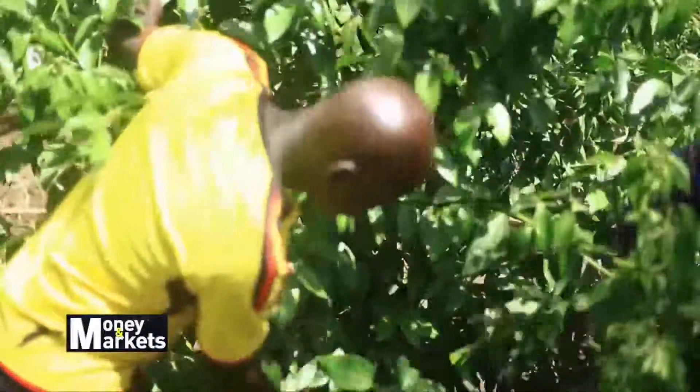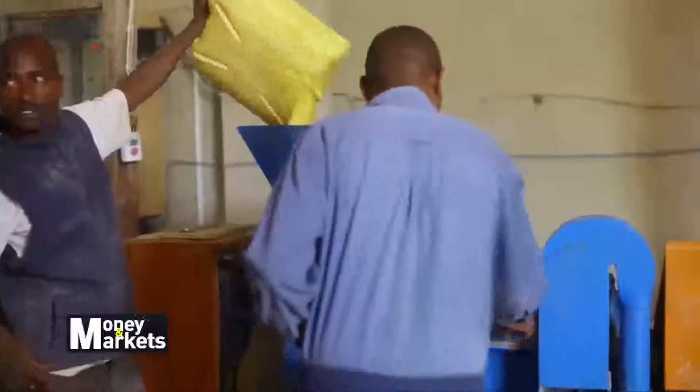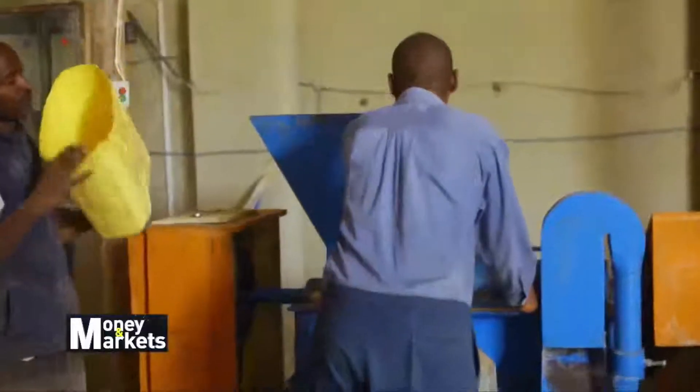Making it in the agricultural sector requires knowledge, and good knowledge for that matter. With this also goes the right technology to simplify processes, while at the same time support productivity and profitability. This pellet-making machine, fabricated in Katwe, does just that.